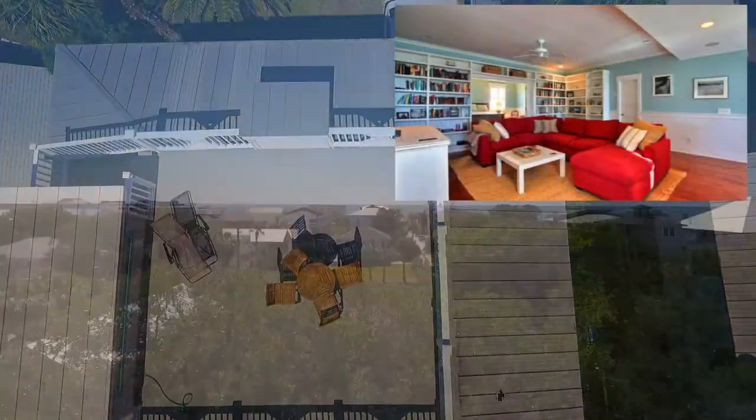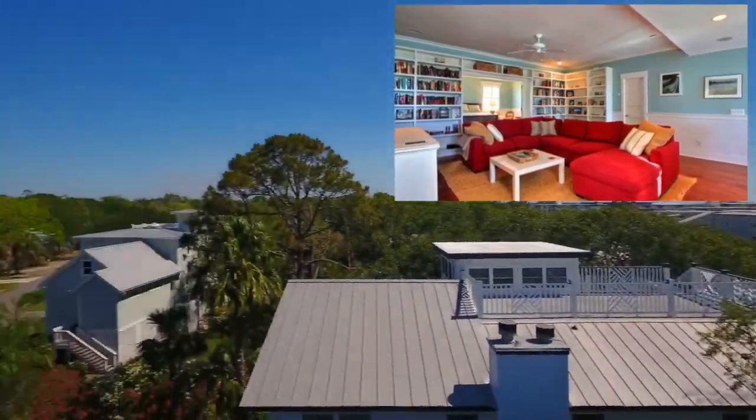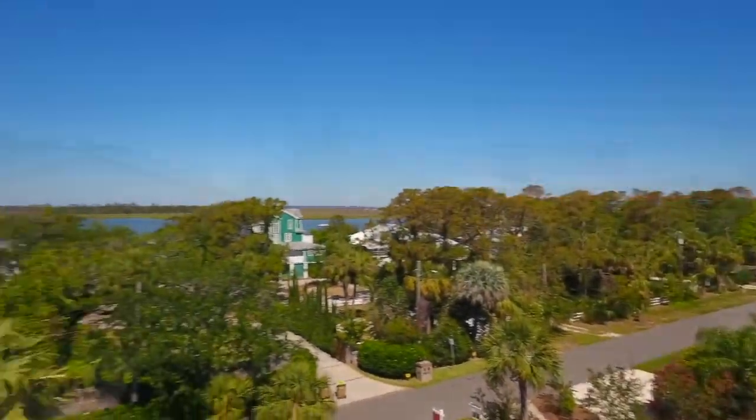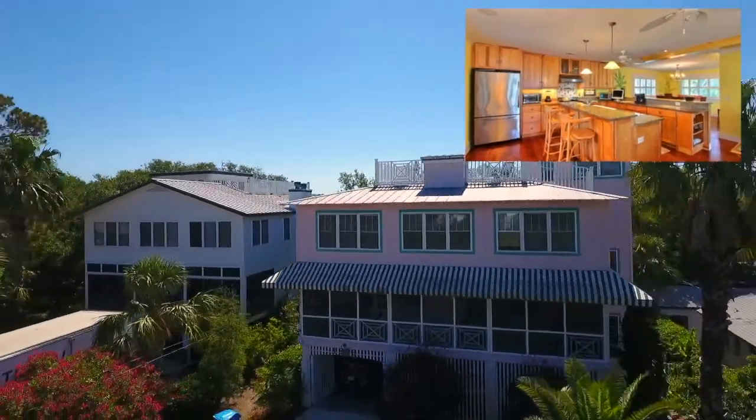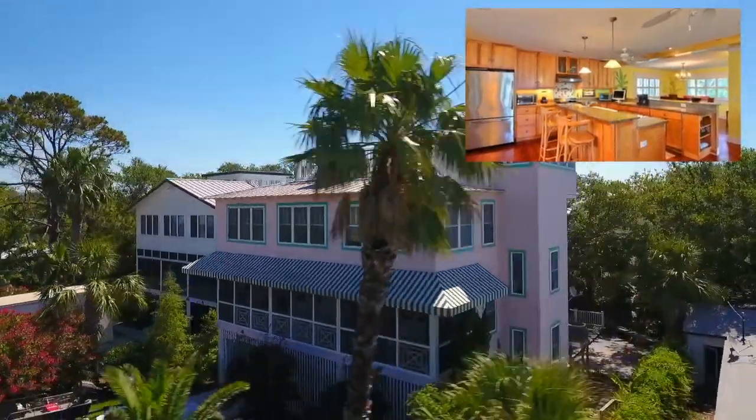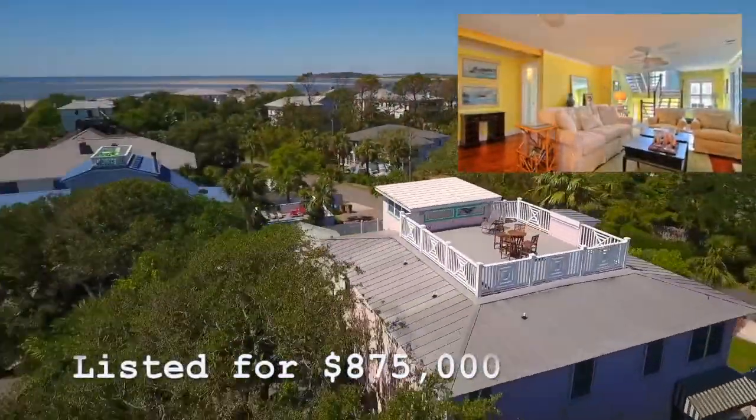1806 Chatham is located only a few blocks from everything on the south end — the ocean beaches, the river, restaurants, shopping and nightlife — yet far enough away to enjoy the solitude of the island.